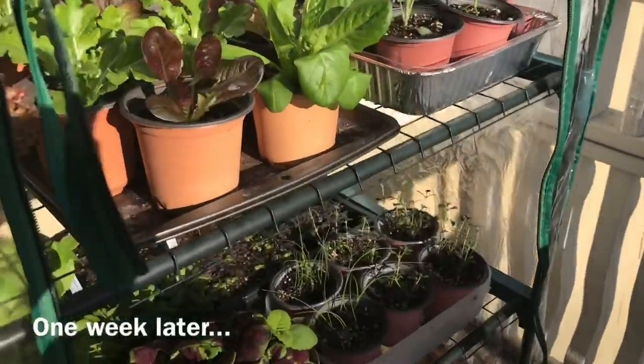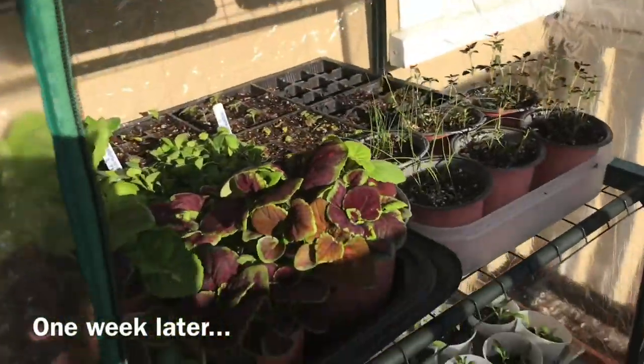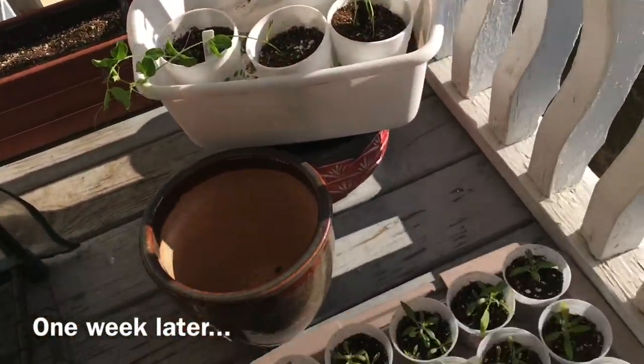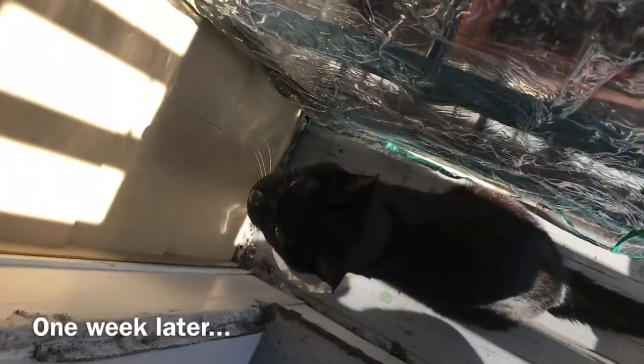Everything is pretty much acclimated now, so you'll see how they grow over the next few weeks. I'm just working on getting these guys comfortable with being outside — and cats are definitely comfortable being outside.